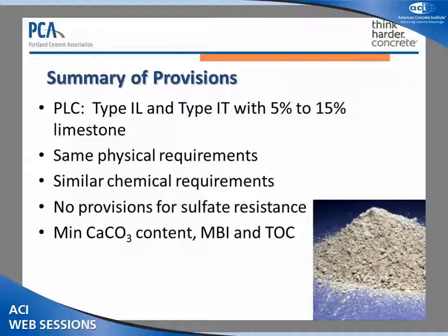In summary, Portland Limestone Cements are Type 1L and Type 1T, both containing between 5% and 15% limestone. They have the same physical requirements as traditional blended cements, similar chemical requirements, but no current provisions for sulfate resistance. And if you're using limestone in a blended cement, there are also requirements on limestone as an ingredient.